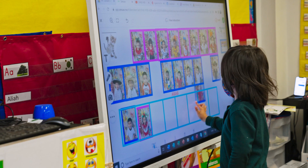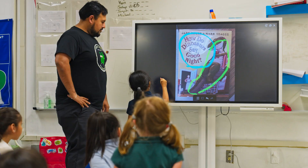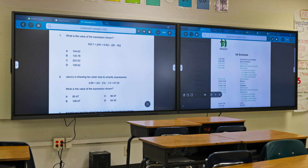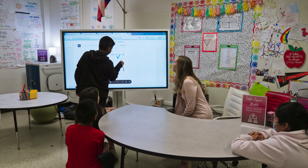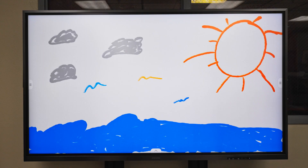We have 33 interactive displays in our school and roughly there's one in each classroom. In a couple of classrooms we actually have three interactive displays — two 75s side-by-side and then a 65 interactive display that is on wheels — and we have two of the 75-inch in our library space.